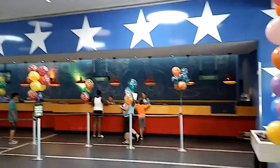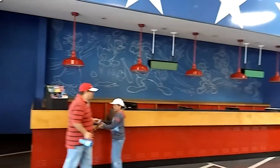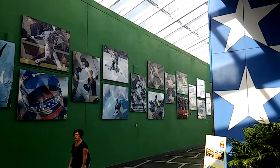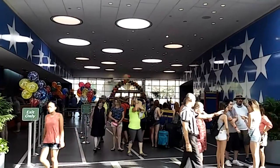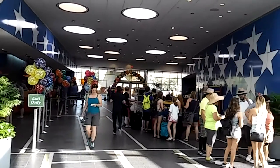Hey everybody, Tom here for Walt Disney Planet. I am visiting Disney's All-Star Sports Resort today, located in the resort area near Animal Kingdom. This is a Disney value resort, open in April of 1994, consisting of 1,920 rooms, with rates starting just under $100 per night. We're going to go check this resort out — if you are really into sports, this is a resort for you.